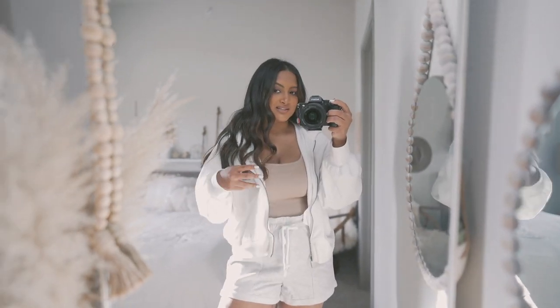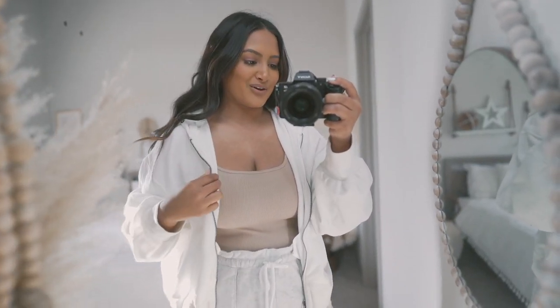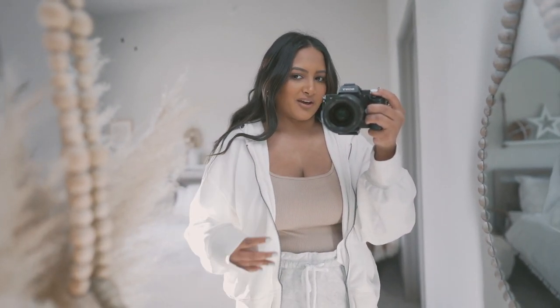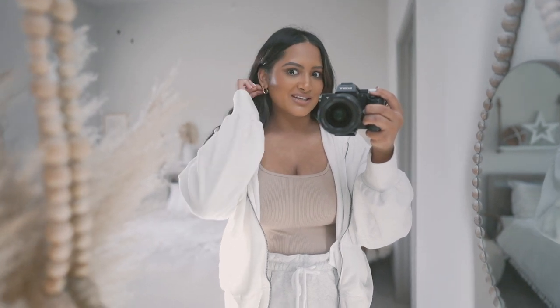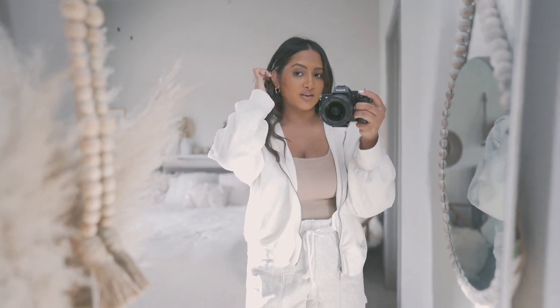Next up is this zip-up hoodie, and funny story — it's actually supposed to be heathered gray, but I accidentally bleached part of it and it had a white stain. So then I just dunked the whole thing in bleach and literally turned it white. This hoodie does come in white, so you don't have to go through that trouble. I actually wear this like on the daily.